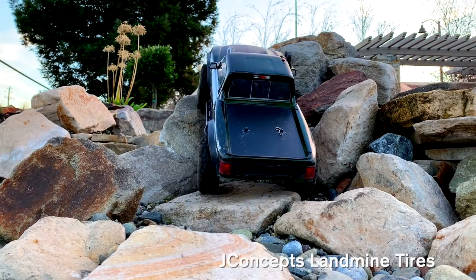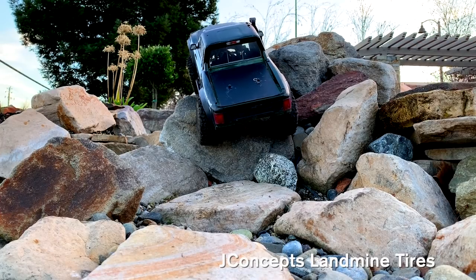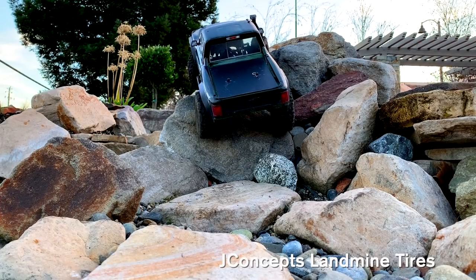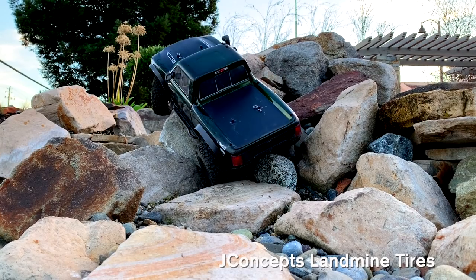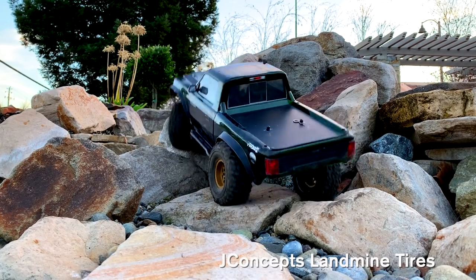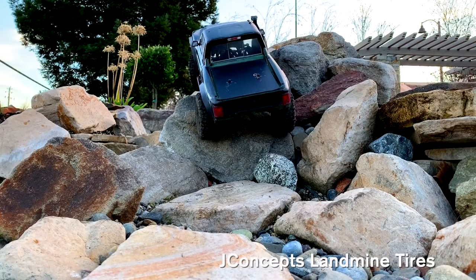Here's a slippery rock. All these rocks are very slippery, so it has to rely on the cracks to get some grip, using the front steering to grab hold like a rock climber. Falls a little bit there, a little bit of bounce, and it's able to grab hold.